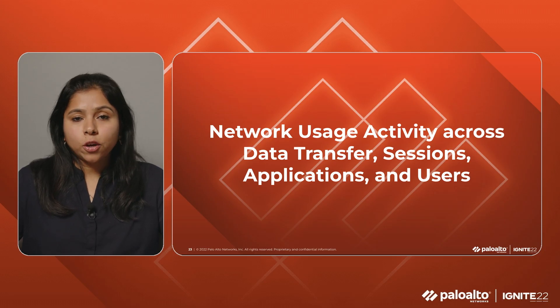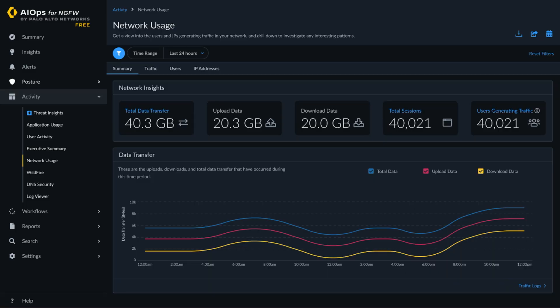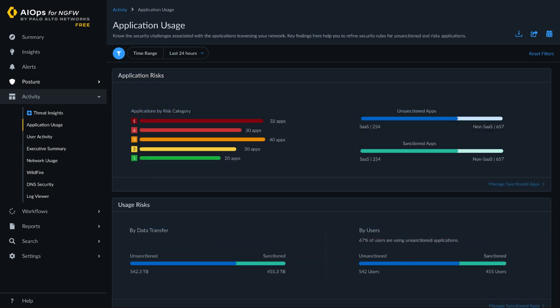Let's start with the views that AIOps offers into your network. What you see here is a usage dashboard that provides insights into uploads, downloads, and data transfer. It also shows you locations from where traffic originates, users generating traffic, including the number of applications, files, and threats seen. These insights enable network security admins to identify any potential issues in their setup. With the download, share, and schedule capabilities, admins can now share periodic reports with their executives and other stakeholders. The application usage dashboard provides insights into sanctioned and unsanctioned applications, usage risks, application subcategories, and details of users sharing the most data.